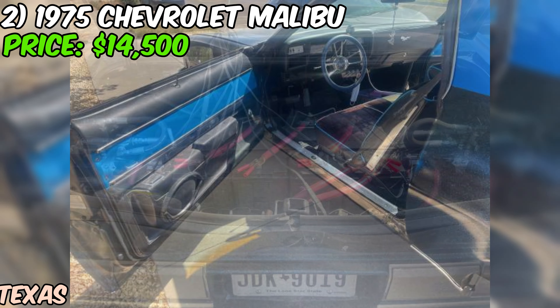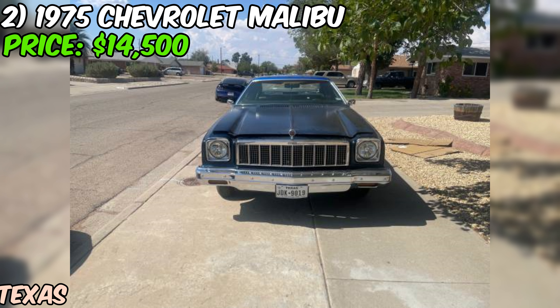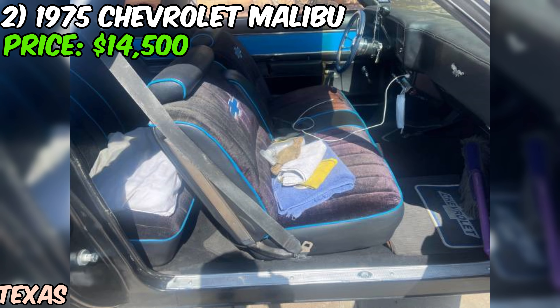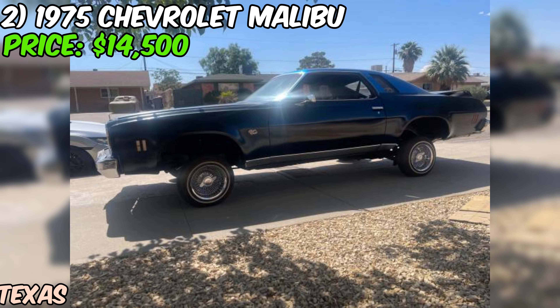Under the hood you'll find an eight-cylinder engine paired with a reliable automatic transmission and rear-wheel drive. The seller has also added hydros to the mix — with two pumps and four batteries, you can hit switches and show off your ride's hydraulic setup. It's the perfect blend of classic style and modern flair.